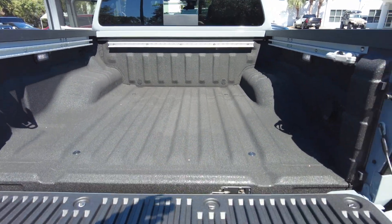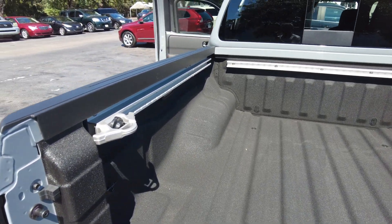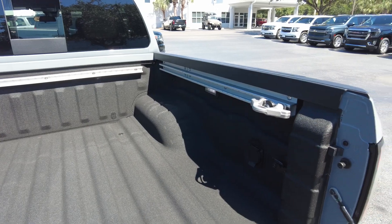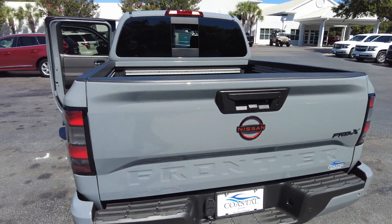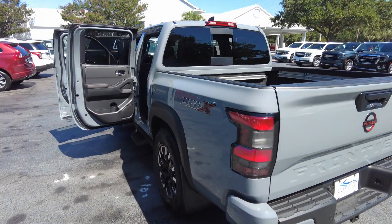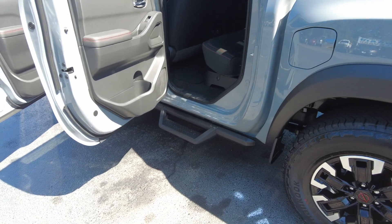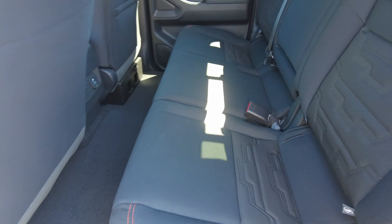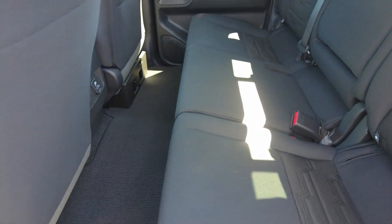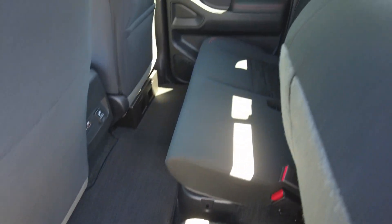It does have a bed liner and a railing system all the way around it. These rear seats do lift up — you can see a little storage underneath, and the other side does the same thing.